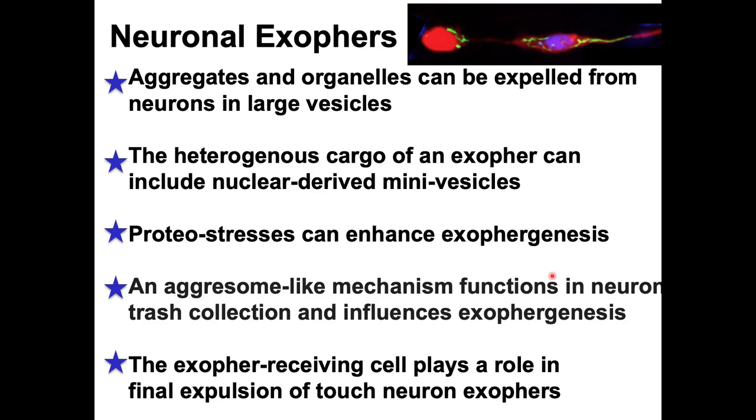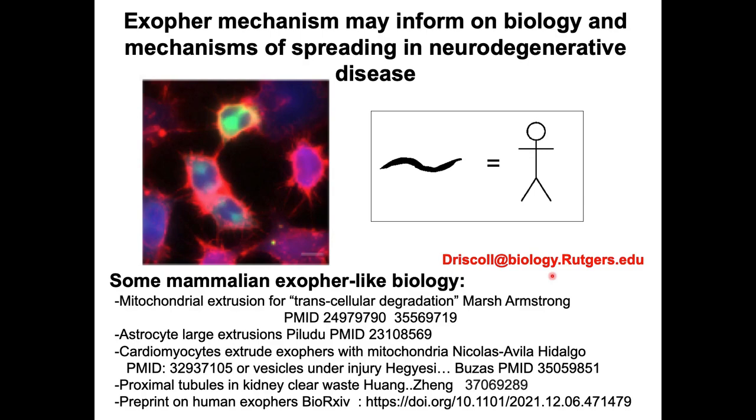In closing, we're excited that learning more about this mechanism may inform on mechanisms of spreading in neurodegenerative disease. In mammalian biology there are now a number of parallel examples, and I hope to hear more of them at this meeting. I'm happy to send a reading list of these exciting examples.